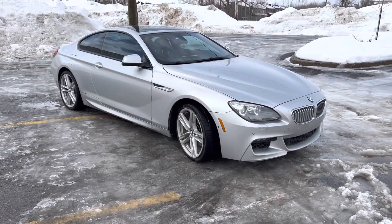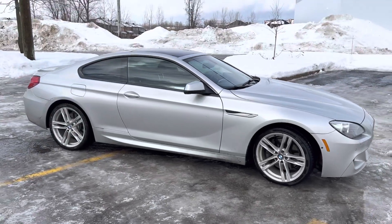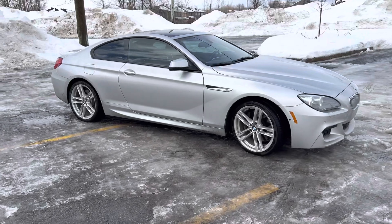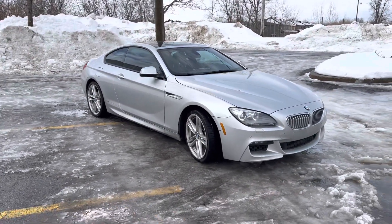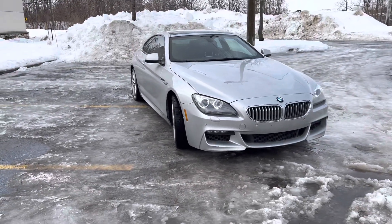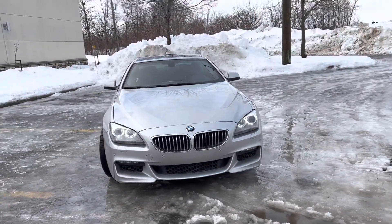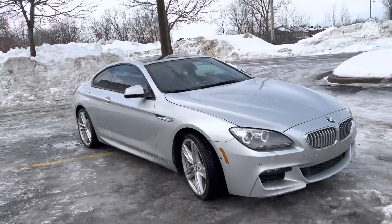Hi guys, welcome to my review of the 2013 BMW 650 coupe. Today I'm going to talk about whether or not this car is worth the money. When you hear N63, you start running the other direction — I get it. But after 2013, these cars came powered with the engine called the N63TU, or N63 Technical Update.